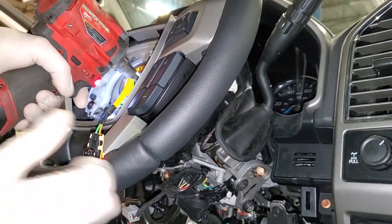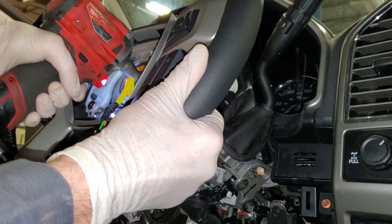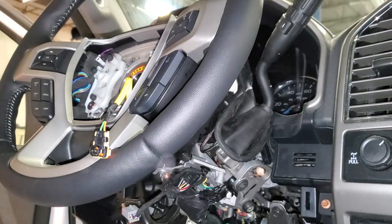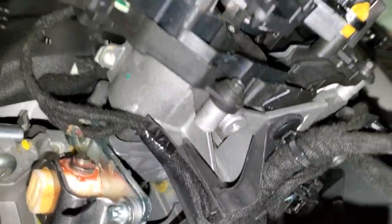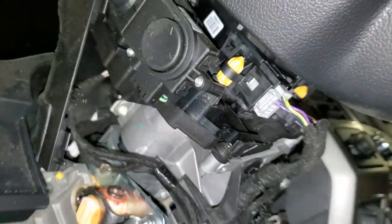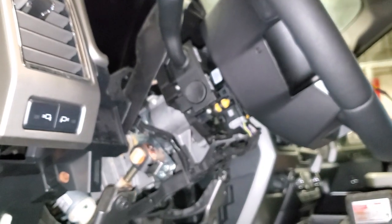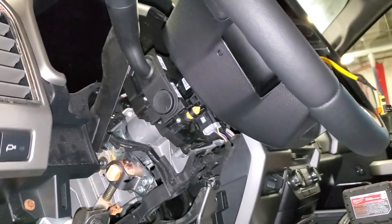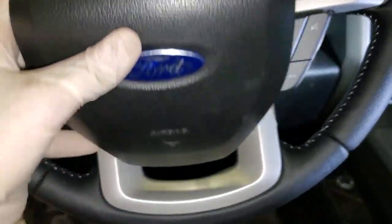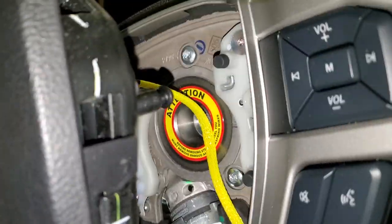I'm just going to give it a good rip. We still got some Loctite on the bolt from removal. She's tight. Let's go downstairs and clip in our hard connector that we had to remove. And then we can put the steering column shrouds on. Steering column shrouds are on. Airbag is hooked back up and it's pretty much just going to sit right behind there.